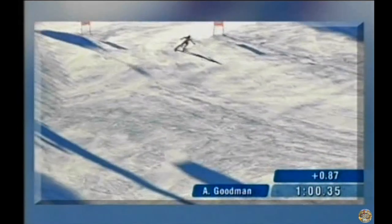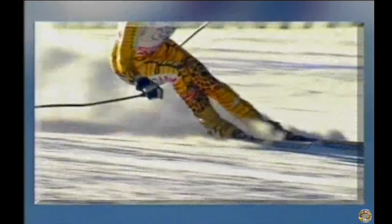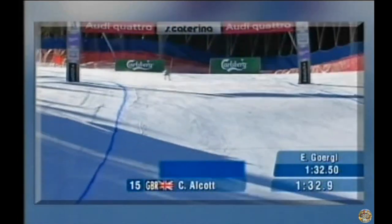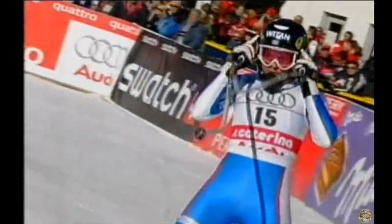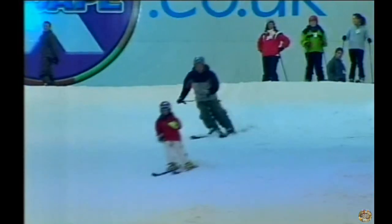Speed is what matters when you're skiing downhill. Less than a second can make the difference between losing and winning. That's why Dr Peter Styring, from the University of Sheffield, has been testing out some new skis. His eight-year-old daughter Hannah is his tester.